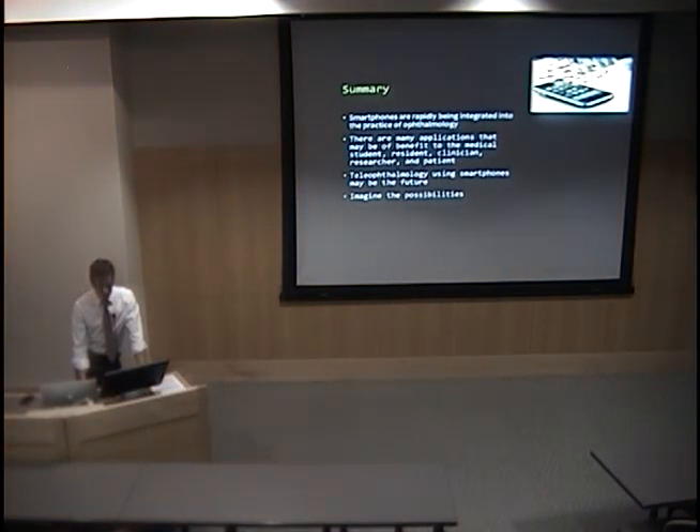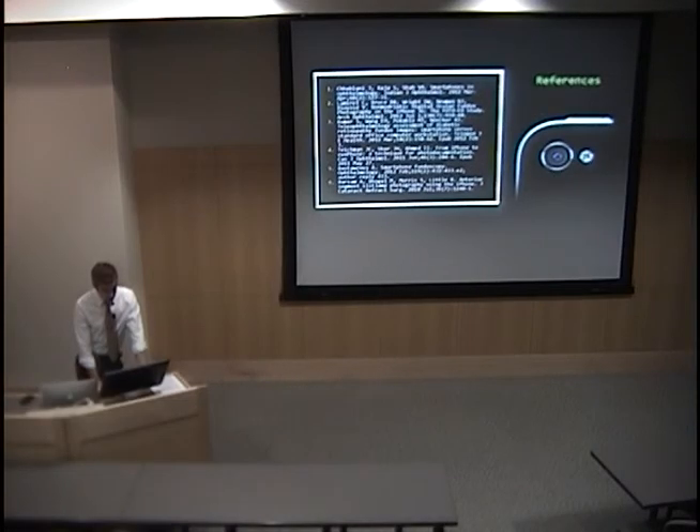In summary, smartphones are rapidly being integrated into the practice of ophthalmology. There are many applications that might benefit everyone in this field. Teleophthalmology using smartphones as a consultation device might be the future. There are all kinds of possibilities and a lot of information out there — today we just skimmed the surface.